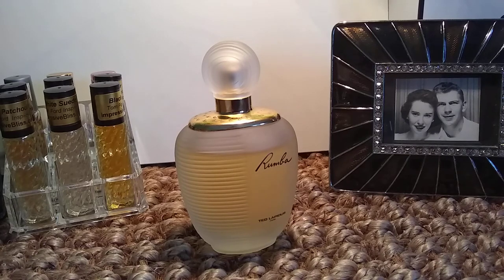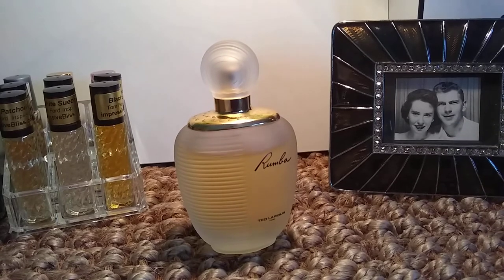Hello, this is Ruthann. Welcome to my channel. Today is a video that was requested by a few people in my replies to one of my last videos, where I had included Ted Lapidus Rumba in a haul video, or a video of what I was wearing. I had said that I would do a review of Rumba, and so here it is.